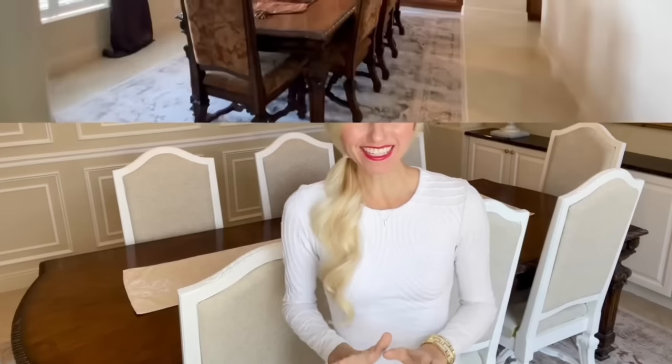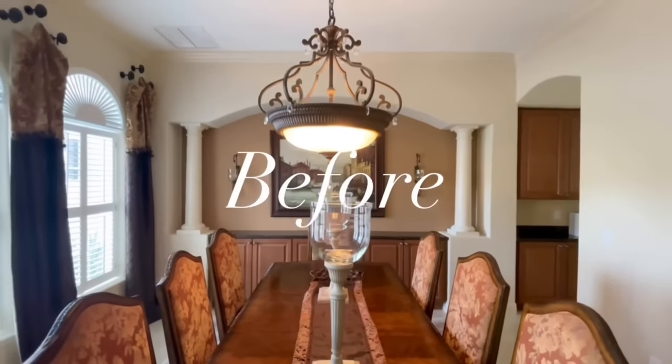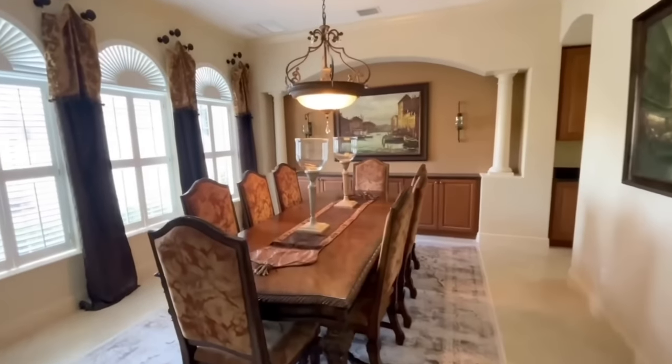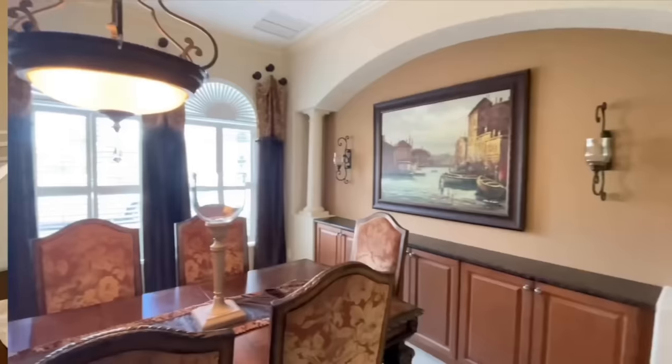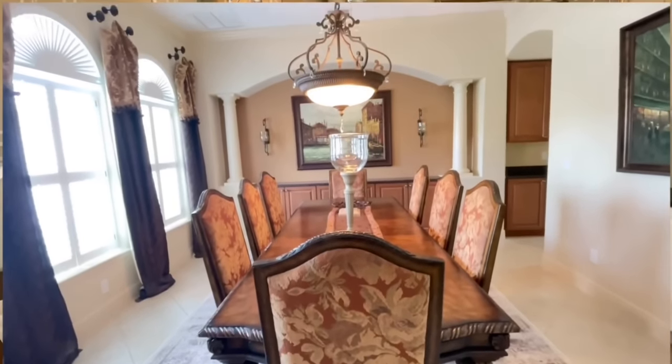Are you guys ready to see a dramatic dining room makeover? This is what the room looked like before. I just wasn't feeling the style and I really wanted it to be cohesive with the rest of the house. It was really dark — it had dark drapes, a dark table and chairs, a dark light fixture, dark painting. It just had a really heavy feel when you walked into the space.